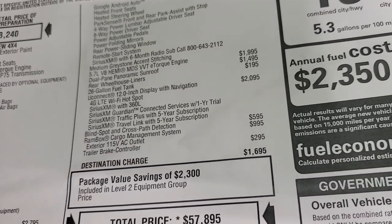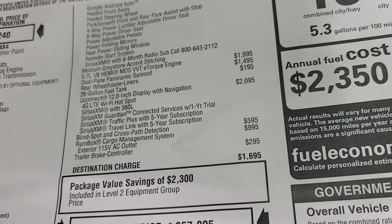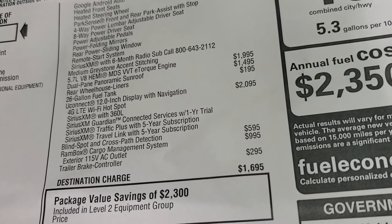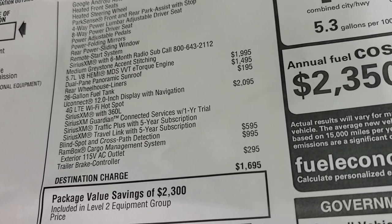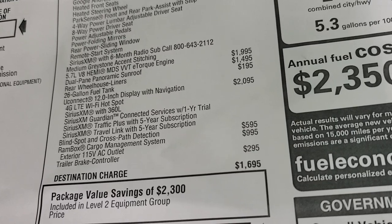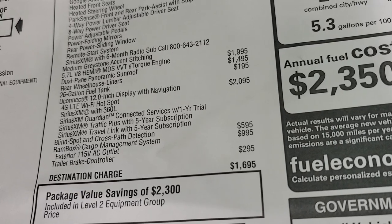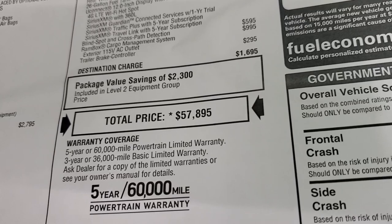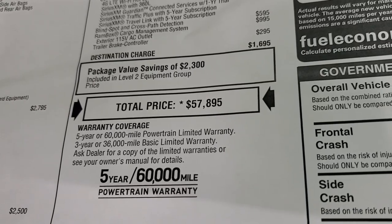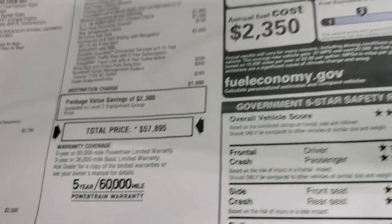The e-Torque Hemi is $1,995. The dual pane panoramic sunroof is $1,495. Rear wheelhouse liners are $195. The 12 inch Uconnect with navigation is $2,095 and includes the factory navigation system, 4G LTE Wi-Fi hotspot, Sirius XM 360L, Sirius Guardian for a year, and SiriusXM Traffic Plus and Travel Link for five years. Blind spot and cross-path detection is $595, the Ram Box is $995, and the trailer brake controller is $295. Total MSRP on this one is $57,895. You also get a 3/36 bumper-to-bumper and 5-year/60,000 mile powertrain warranty.